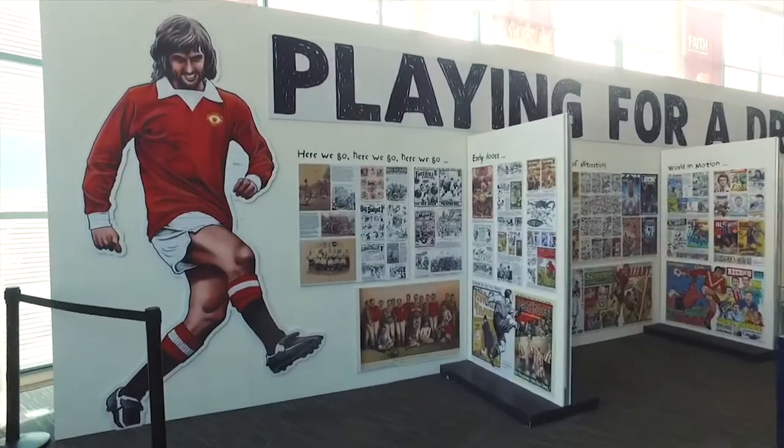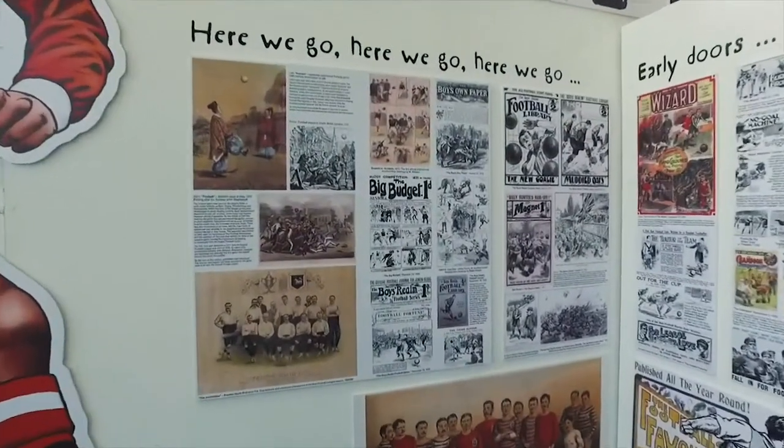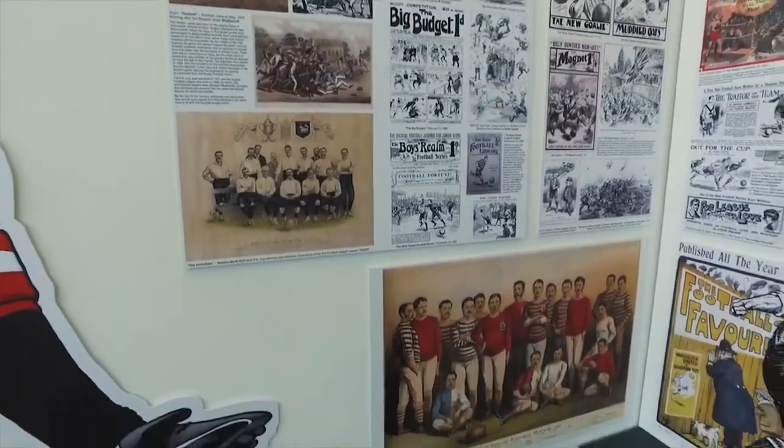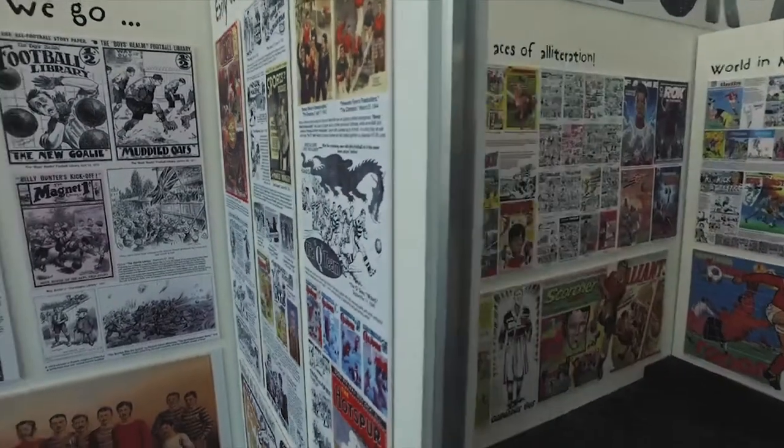What I've tried to do is to tell the history of football art. As long as there's been footballers, there's been artists depicting those footballers. So we start here with the very beginnings of the printed game.